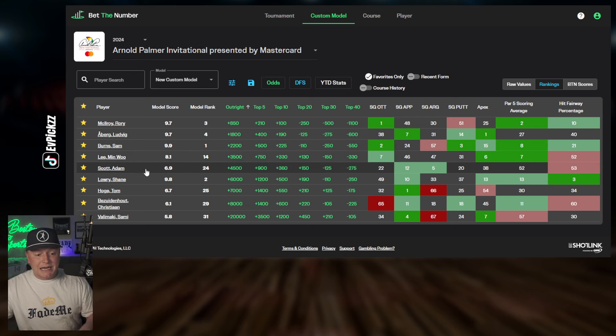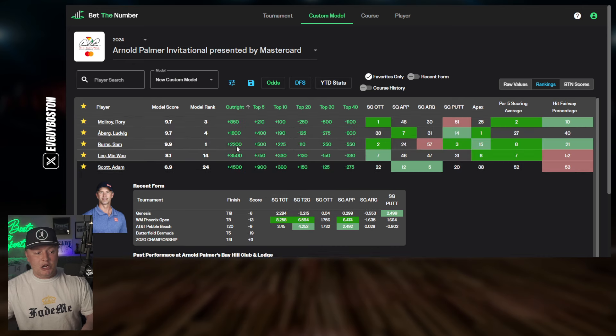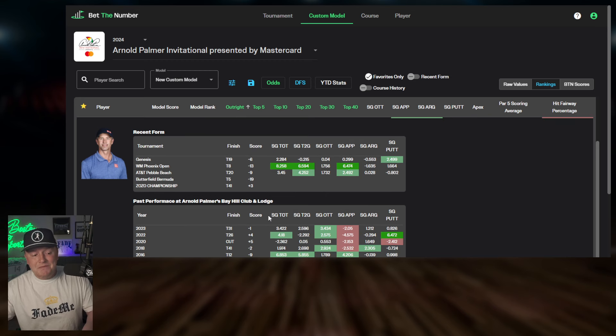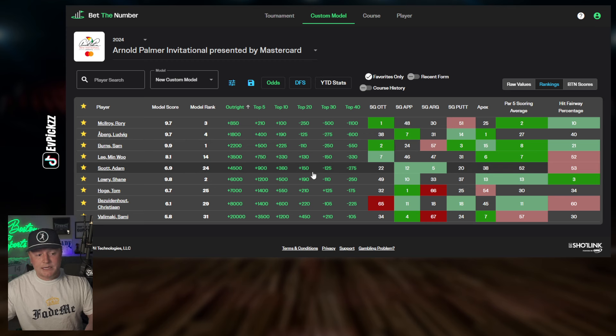One of my favorite guys here is Adam Scott. I have to turn a blind eye to his 53rd ranked fairway hit percentage — that's tough to see. But this guy has been cashing top 20s like it's his job. His odds for top 20 right now are plus 150, which is plus money in golf — you like that. He's had mass success at Bay Hill, is ranked 12th in approach, and has been putting fairly well the last couple of weeks. The fairway hit percentage is the one thing I have to swallow on here.